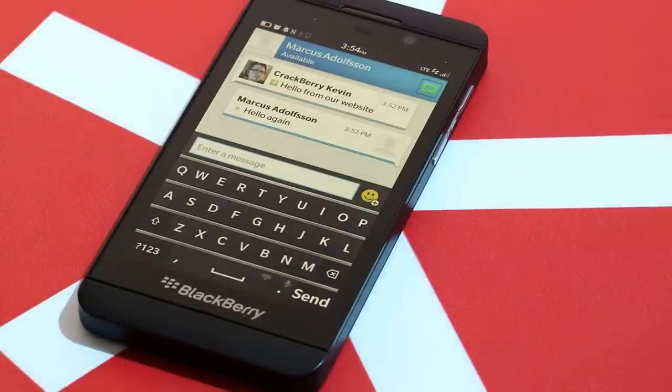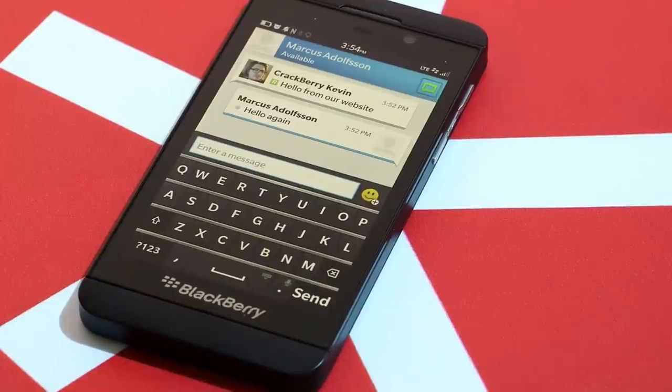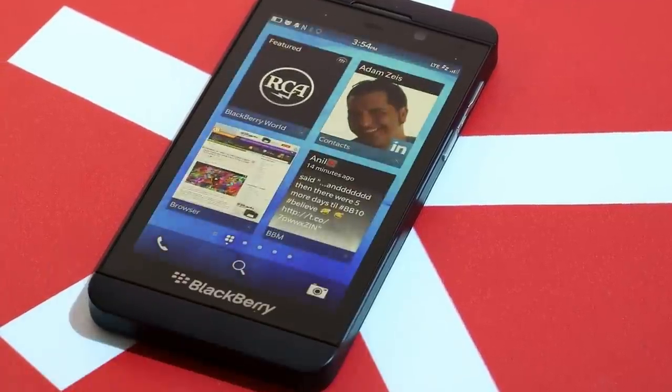Everything together — if you're a power communicator who values saving seconds every time you pick up the phone to put minutes and hours back into your day, that's what BlackBerry 10 is all about. We're really excited for it. Be sure to read through our full walkthrough and keep it locked to CrackBerry, because we'll be picking apart every nuance of this new operating system. Hope you enjoyed the walkthrough.